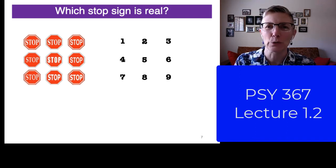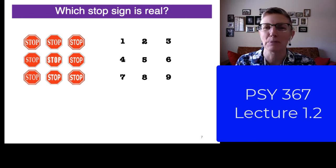Is it one, two, three, four, five, six, seven, eight, or nine? Which is the right stop sign?